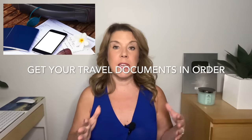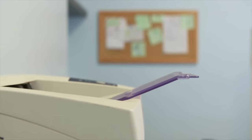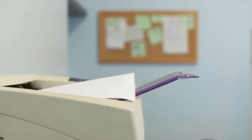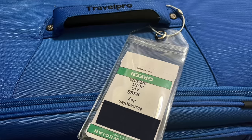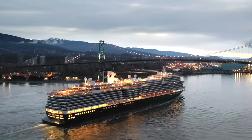Number one: get your travel documents in order. Now you could have been collecting your travel documents over even a couple of months, but at this point, seven days before, this is the time that you'll want to print out your cruise boarding pass and all of your luggage tags. As I just printed out my own boarding documents from Holland America, they actually recommended to only print them out at seven days before. I can only assume this is perhaps because something can change, including if you bid for an upgrade of a cabin.